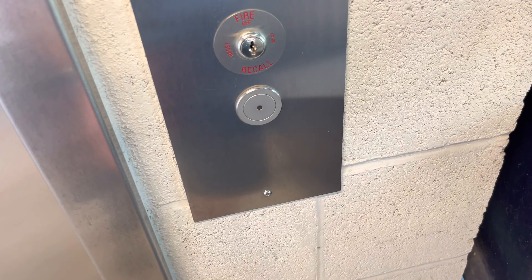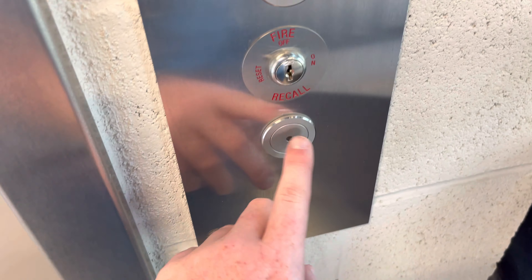This is the elevator at the Honors Village Parking Garage at the University of Arizona in Tucson, Arizona. It's a KONE KSS 140.